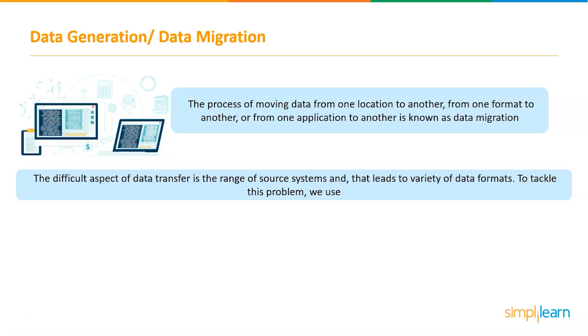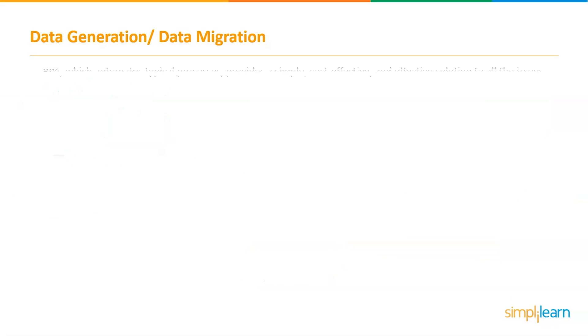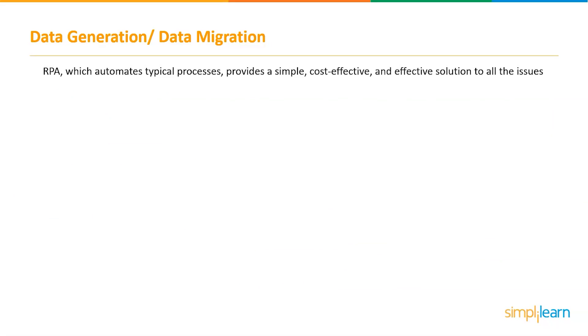To tackle this problem, complex mapping tables, intermediate formats, and data cleansing are routinely used. These tasks not only increase migration expenses but they also quickly escalate to a point where the complexity appears unmanageable. RPA, which automates typical processes, provides a simple, cost-effective, and efficient solution to all of these issues.